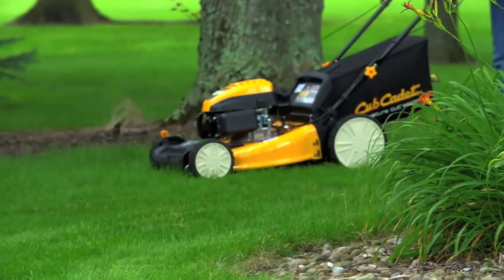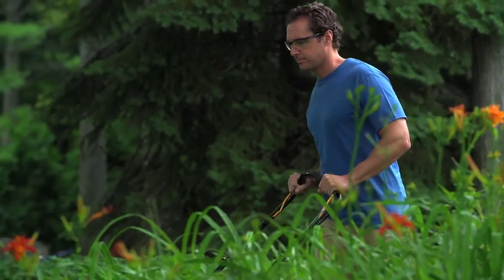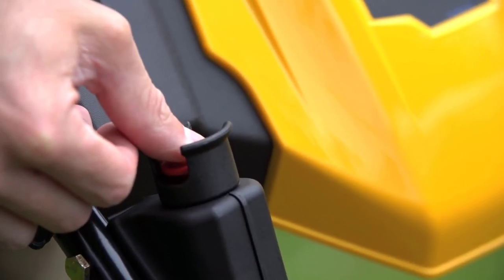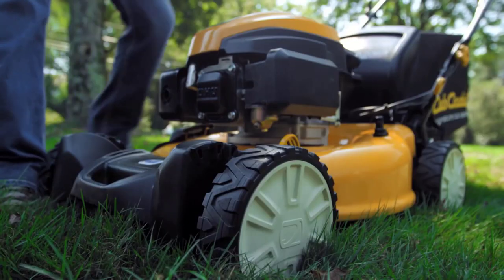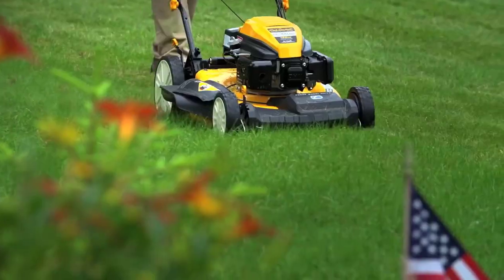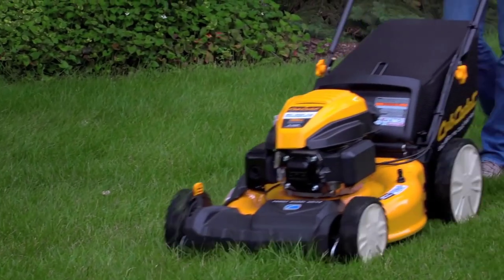For smoother operation even on uneven terrain, choose a model with high rear wheels for unbeatable ease. You'll also enjoy how easy it is to start your new Signature Cut Series mower, guaranteed to start in just one or two pulls with no priming. Or go with the push-button electric start on select mowers. Plus, with the ability to easily set your cutting height to one of six different positions, as well as choose between three cutting options — bag, mulch, or side discharge — you can maintain your lawn exactly how you prefer.